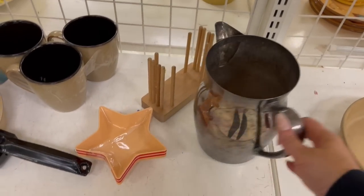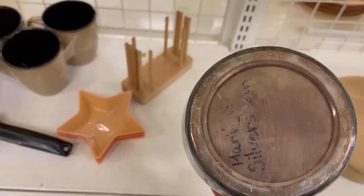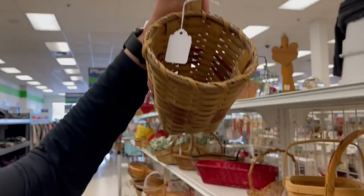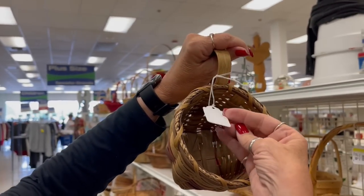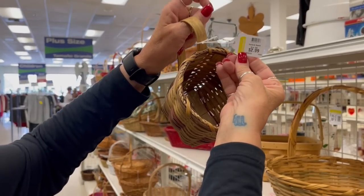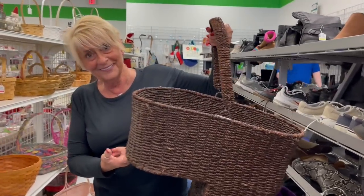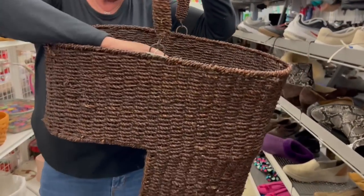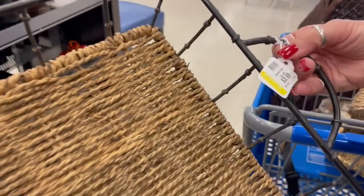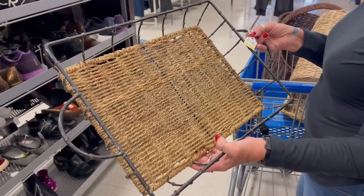Oh, this is a really nice piece. This is actually quite heavy. What does that say — Silverstein? That's a cute little basket. How much is it? That's a big one. How much is it, ma? $9.99.